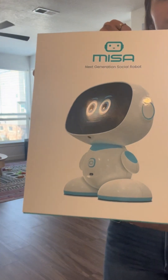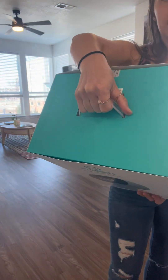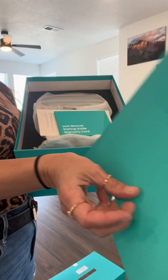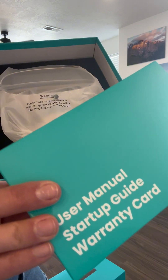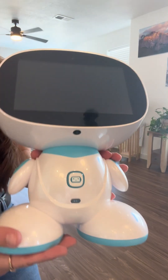This is the MESA 2 STEM Robot. It's an AI-powered, voice-activated learning companion. I love the way that this blends education, creativity, and fun in a way that supports your child's development. MESA is engaging and interactive and just creates an experience tailored to your child's need.